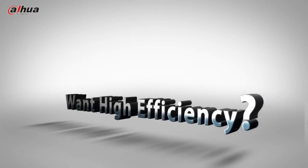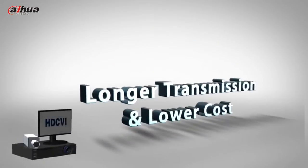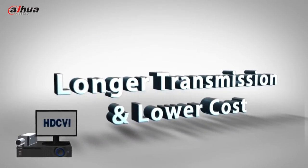Do you think cost-effective and longer transmission is a dream? We enable over 700m transmission with lower cost.